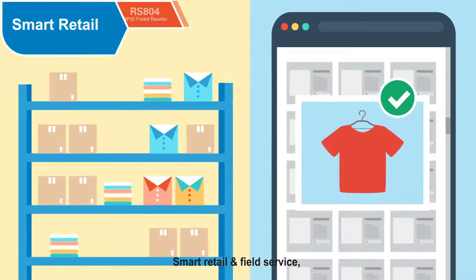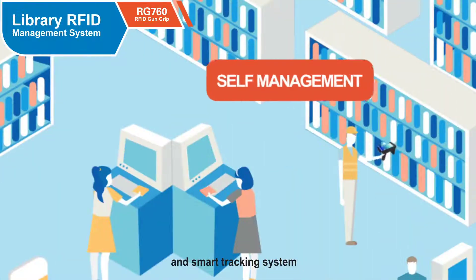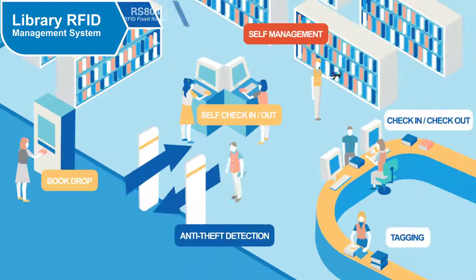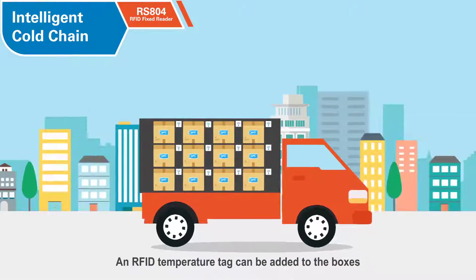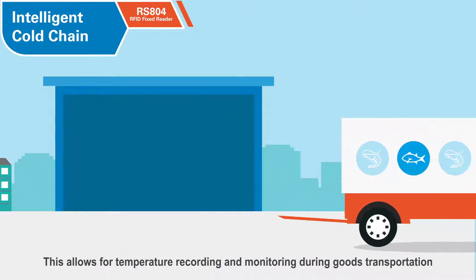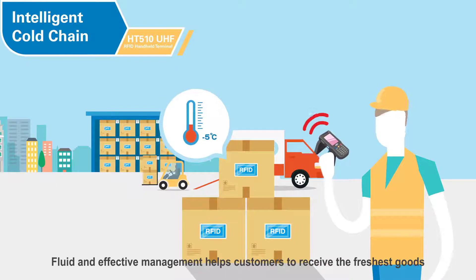Smart retail and field service, including smart shelf, storage check, counter checkout, smart tracking system, and intelligent cold chain. After cargo is loaded, an RFID temperature tag can be added to the boxes, allowing for temperature recording and monitoring during goods transportation. Fluent and effective management helps customers to receive the freshest goods.